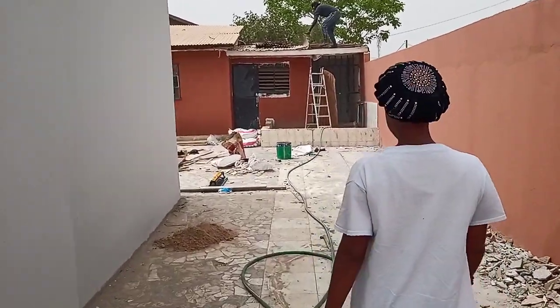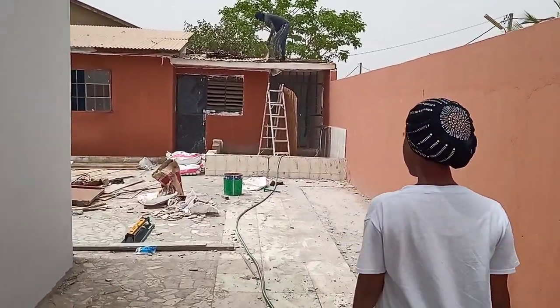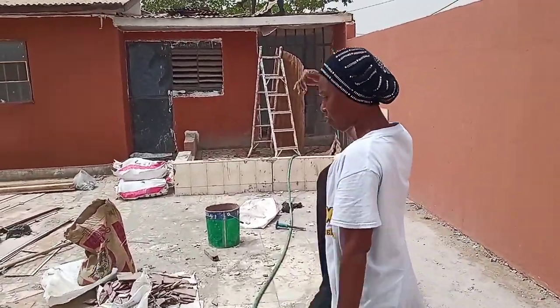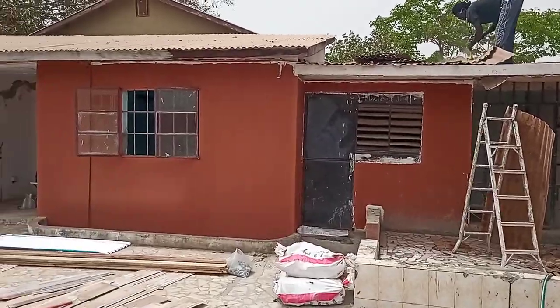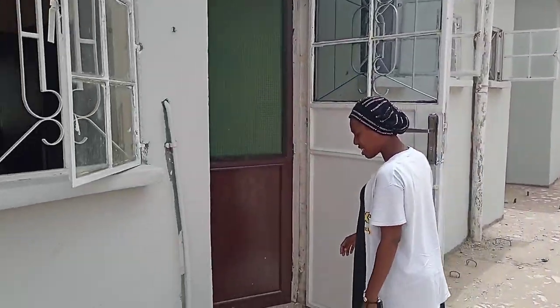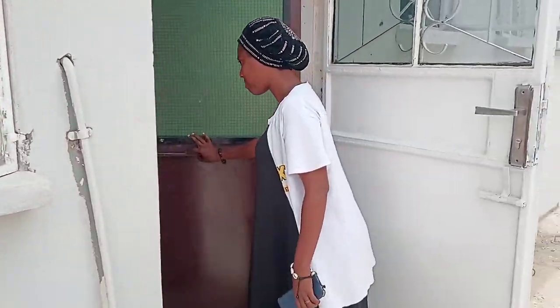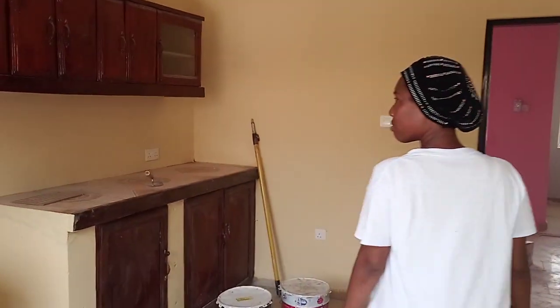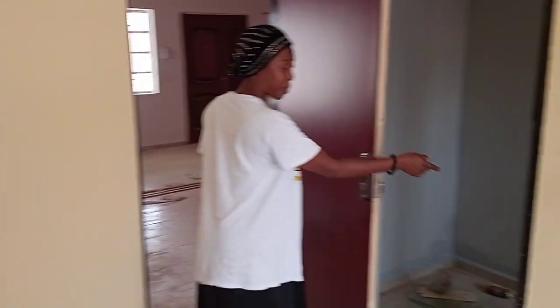This one will be ready soon, like early in the coming week. They're fixing up the boys quarters, you know — painting and stuff. This is the kitchen area, right? A big pantry, aka storage space.